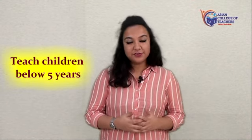Welcome to nursery teacher training provided by Asian College of Teachers. Do you aspire to teach children below 5 years of age? If yes, take a quick step towards getting yourself certified in the nursery teacher training course provided by ACT.